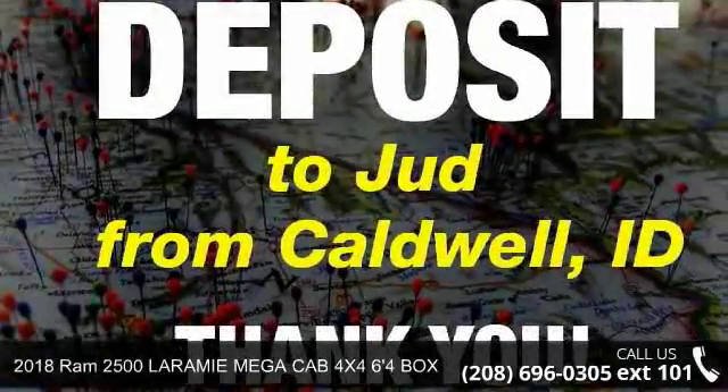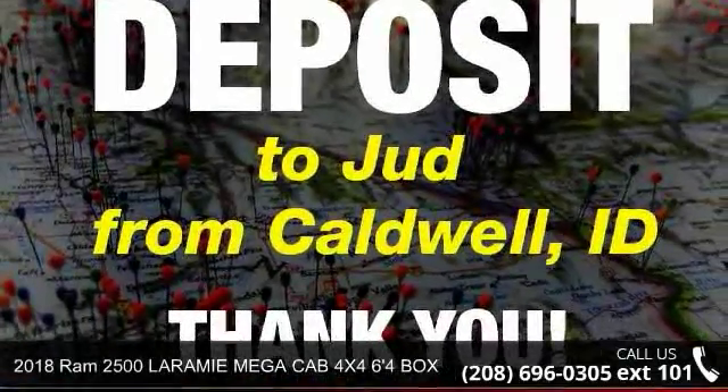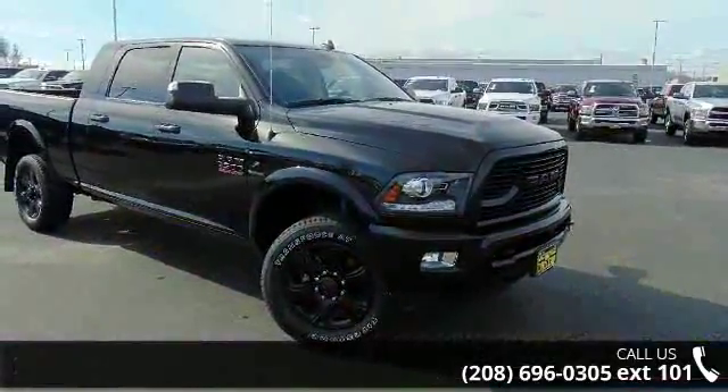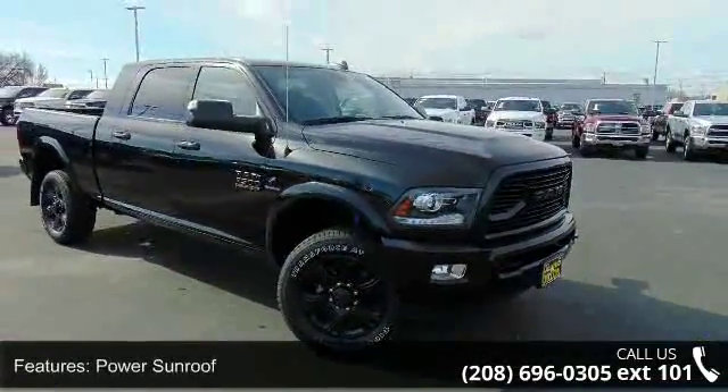Arrive in style with this Ram 2018-2500 Laramie Mega CAB 4x4 6'4" BOX. This may be the set of wheels you've been looking for.